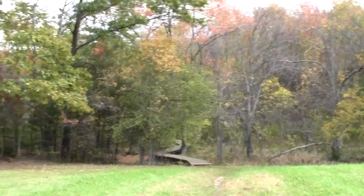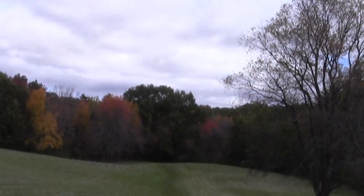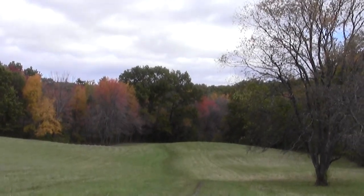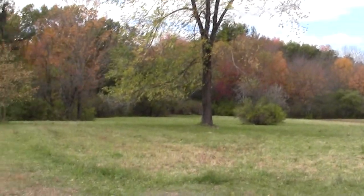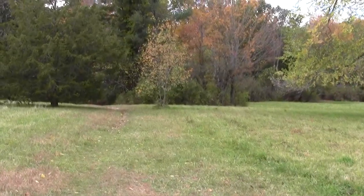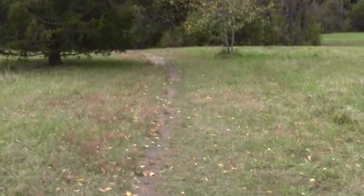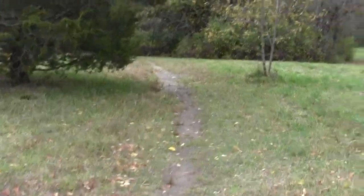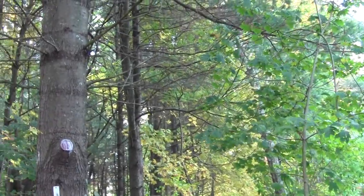We've got some birdhouses. This is the way we came from; this is the way we're going — the meadow. This is the direction we came from. Looks like a few old heirloom apples from some long-ago farm attempt.